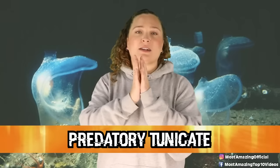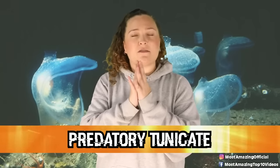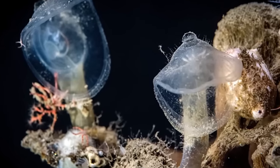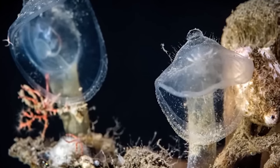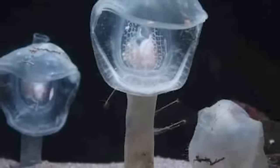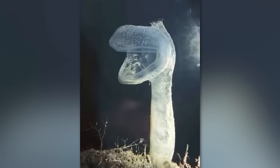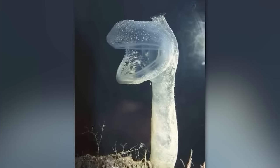In our number 1 spot today, we have the predatory tunicate, one of my favorite creatures to ever exist. These guys are basically like the Venus flytraps of the deep sea. These invertebrates anchor themselves along deep sea canyon walls and the seafloor, waiting for their meals to drift on by. Like the flytrap, when they catch a piece of their prey, their mouths will snap shut until they are finished digesting. These guys start off life looking like tadpoles and swim around until they find a place to land, which they do upside down by secreting an adhesive to keep them in place.